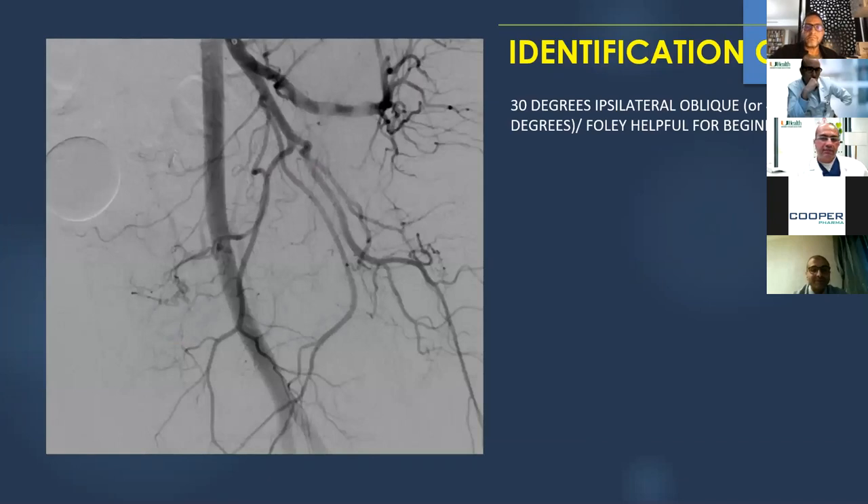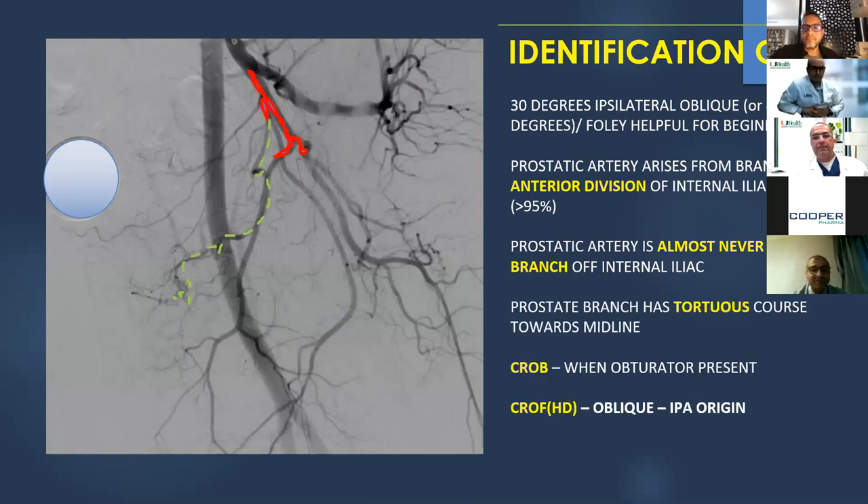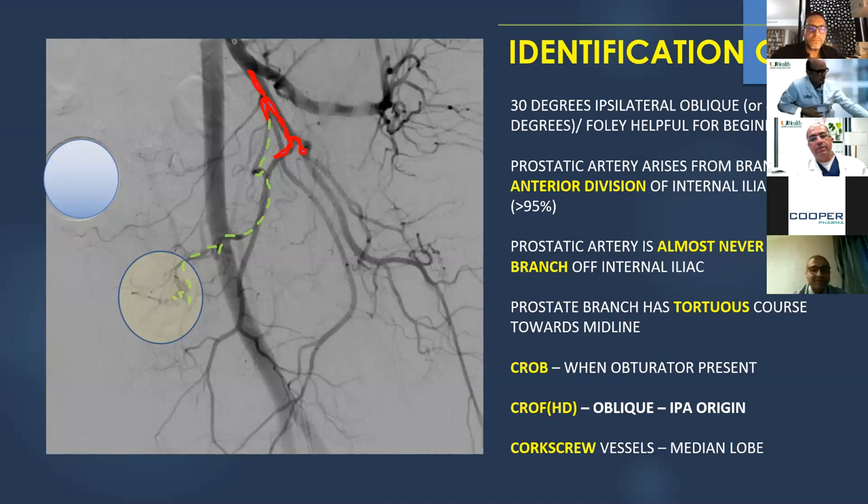We start with 30-degree ipsilateral oblique. We used to use a Foley catheter but with experience no longer need to. The prostatic artery arises from the anterior division, has a tortuous S-shaped course, and almost inevitably crosses the obturator — the 'crossing obturator sign.' We also see corkscrew vessels supplying the hypervascular BPH nodules in the transition zone. Around 80–85% of cases have a single artery on each side; another 10–15% have a dual prostatic artery.